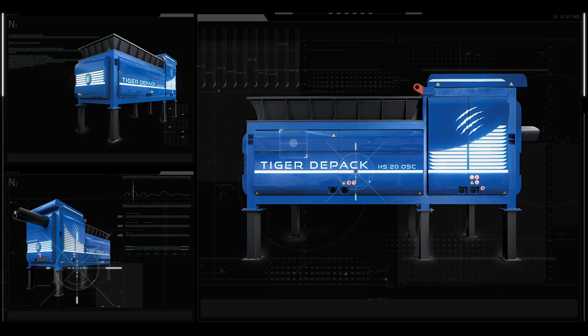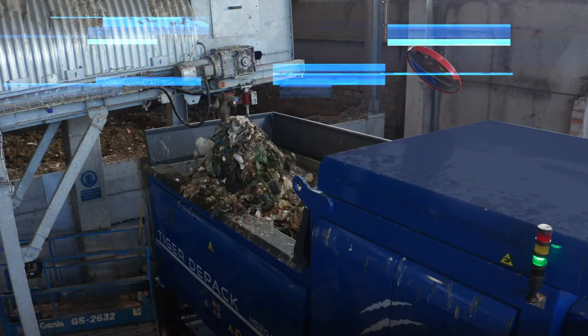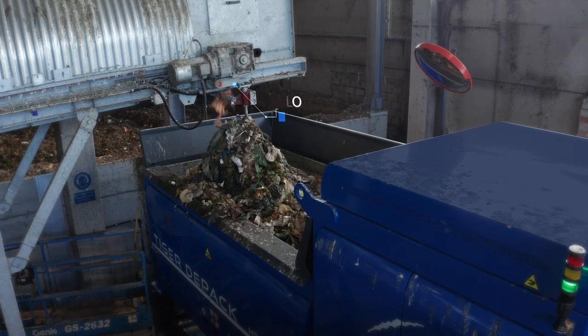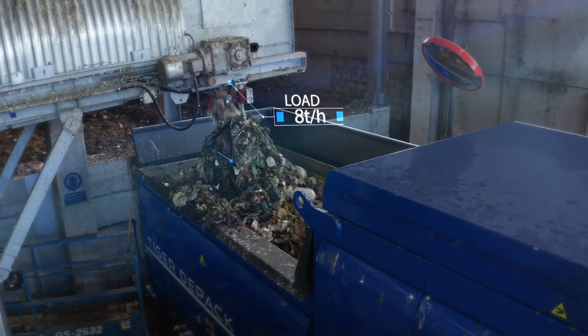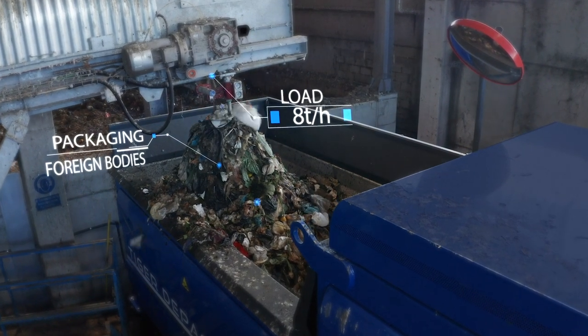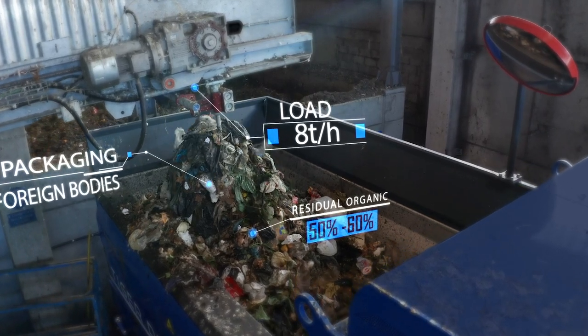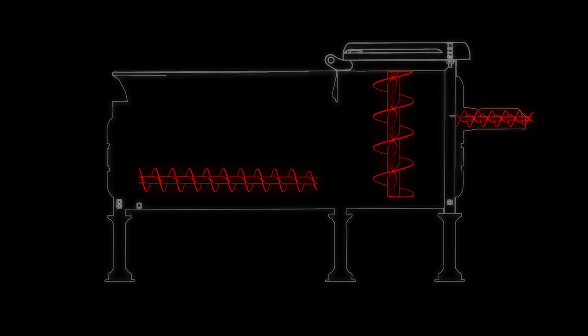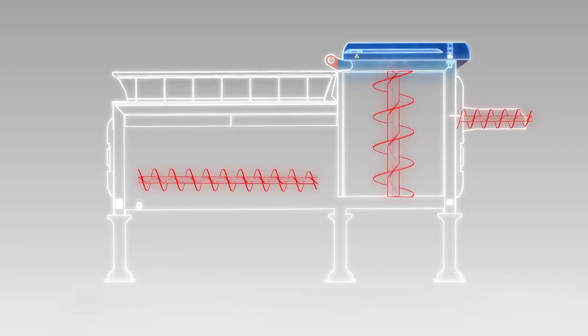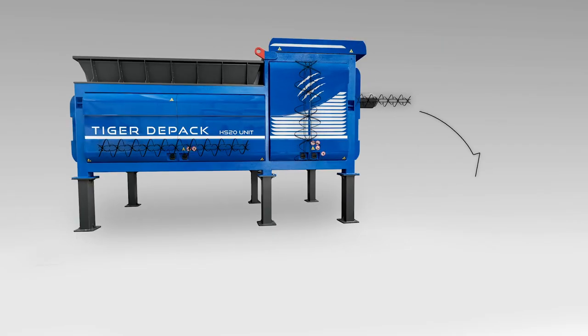The Tiger HS20 OSC is fed eight tons per hour of oversize — a flow of packaging plus undesired foreign bodies — which features an organic matter content of between 50 and 60 percent of the total dry weight. The material processed is separated via a patented vertical centrifugation process into two fractions: the light matrix, consisting mainly of packaging, and the heavy matrix, consisting mainly of organic matter.